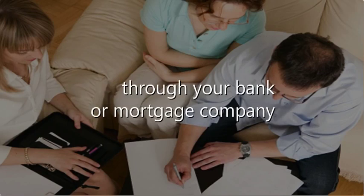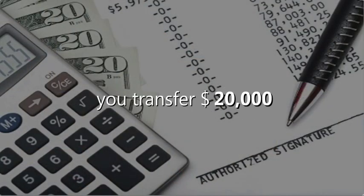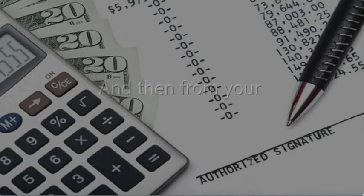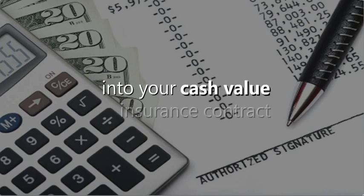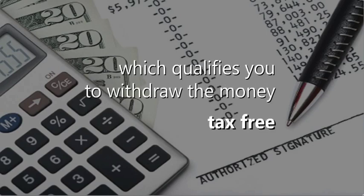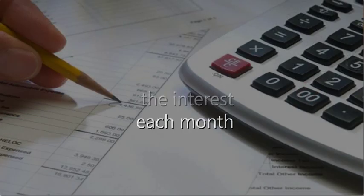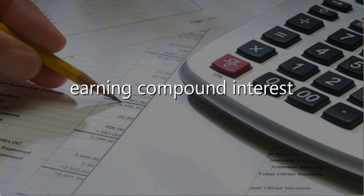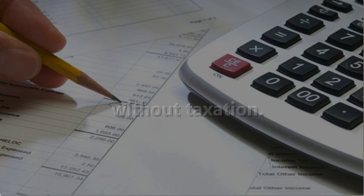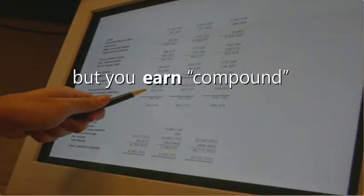Then, each year for the first five years, you transfer $20,000 from your line of credit into your bank account, and then from your bank account into your cash value insurance contract, which qualifies you to withdraw the money tax-free at retirement. You pay only the interest each month as your money continues to grow, earning compound interest or dividends every year without taxation.